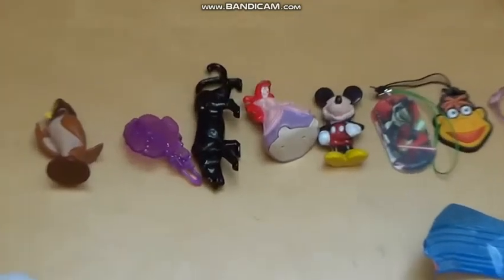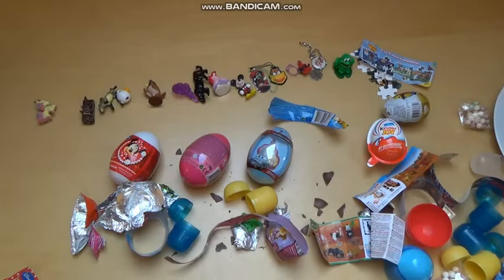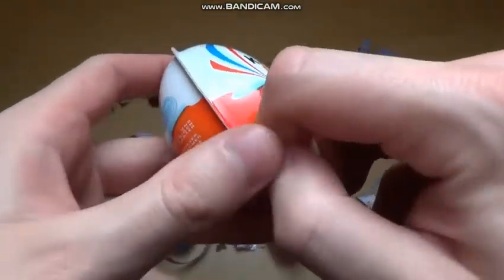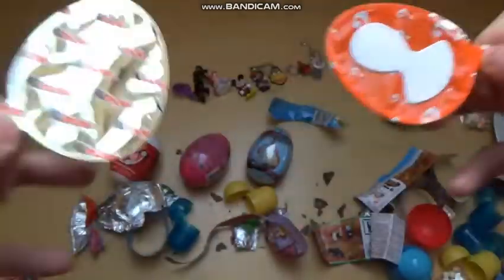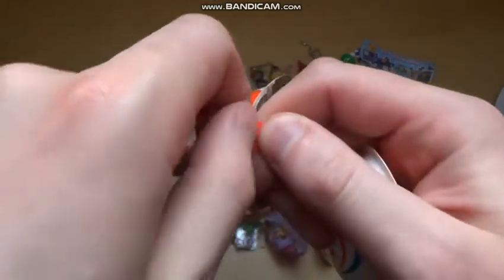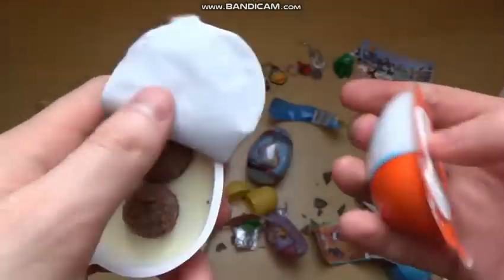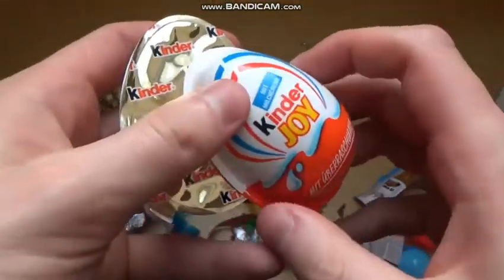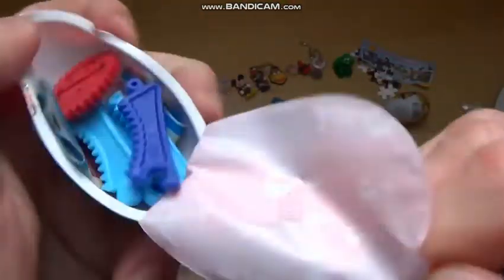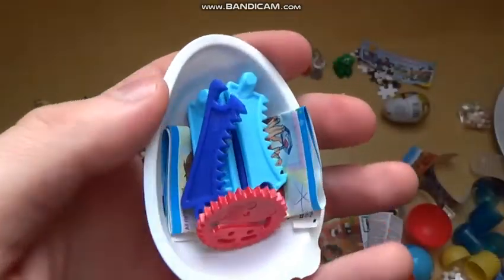What comes next? Maybe Kinder Joy. Kinder Joy is a different concept from all the others I've shown so far. Basically it has this chamber with candy and a separate chamber with the actual surprise. Here we go — it's some kind of mechanical toy.